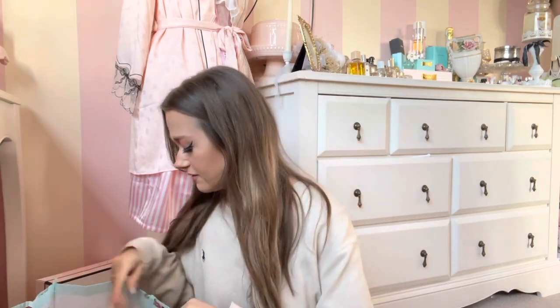Side note — I've got my extensions in if you can see. They're really pretty, they're from Foxy Locks. I absolutely love them and highly, highly recommend. So yeah, enough rambling, I'm just gonna show you now what I got.